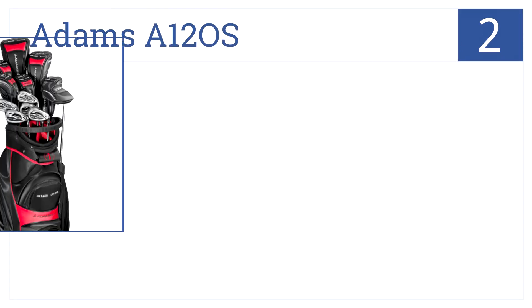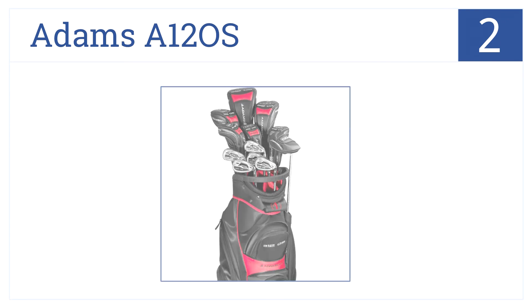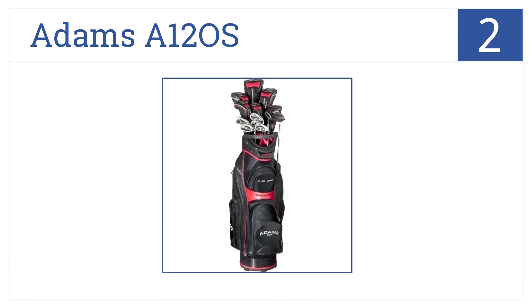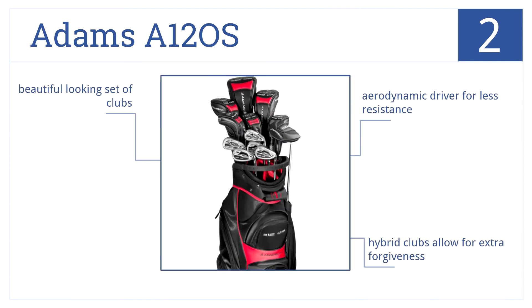At number 2, it's the Adams A12 OS. This is a 12-piece professional caliber golf club set that will have grandpa in full swing the next time he hits the greens. It features an aerodynamic driver for less resistance, and the hybrid clubs allow for extra forgiveness. They also happen to look beautiful.